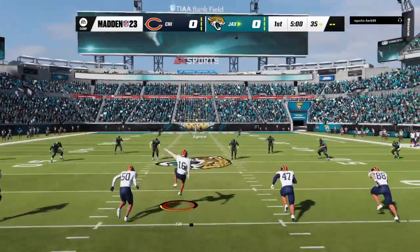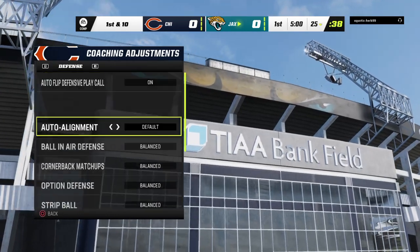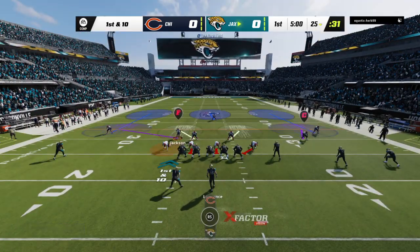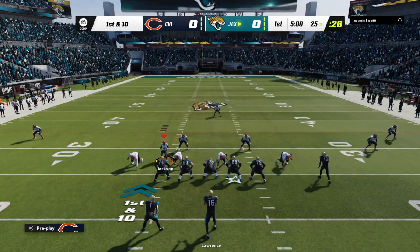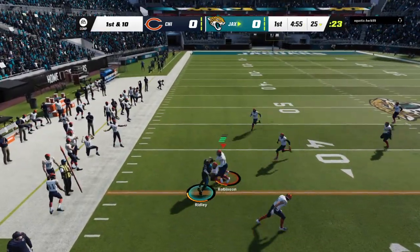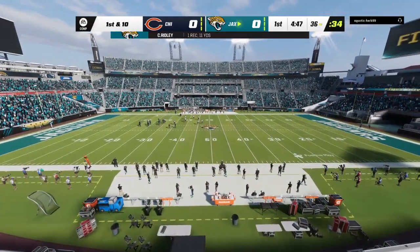Set to go now on a beautiful sunny afternoon and off we go from Jacksonville. That one will bounce out of the back of the end zone, so we'll start here at the 25. On play action, Lawrence finds Calvin Ridley man open, and he's taken down but able to slip across the 35. That's a pickup of 11 and a first down on their first offensive play.